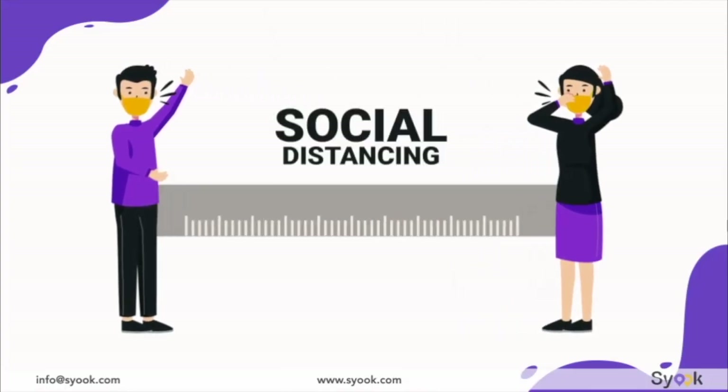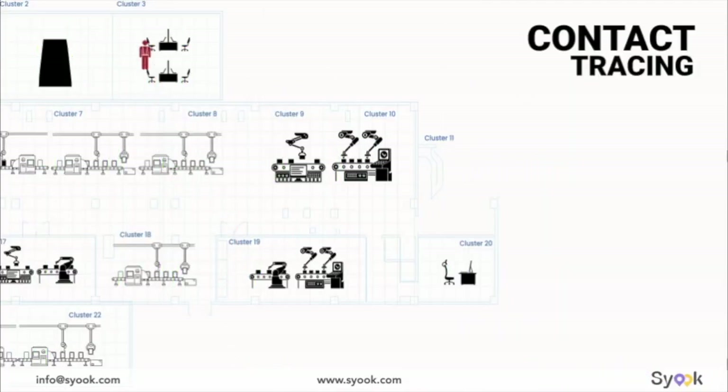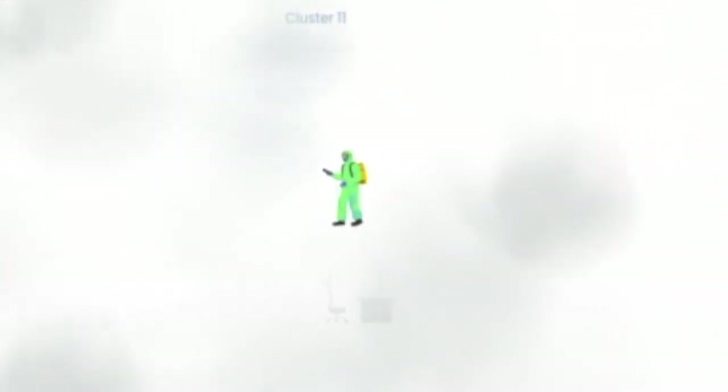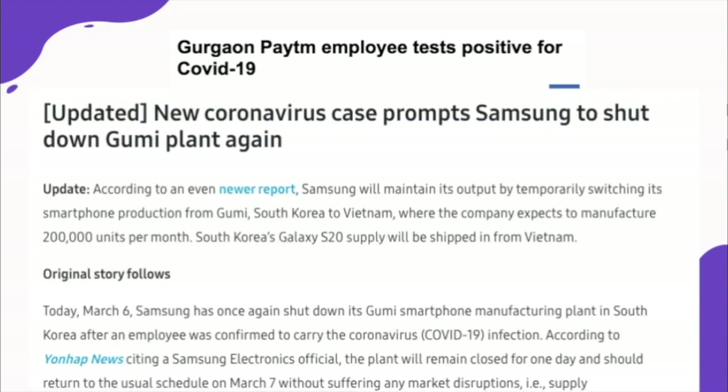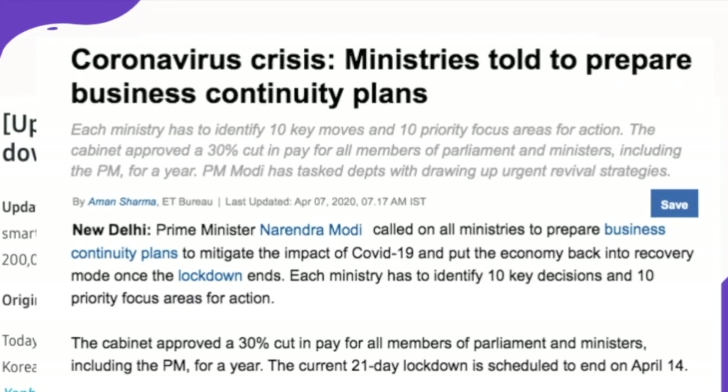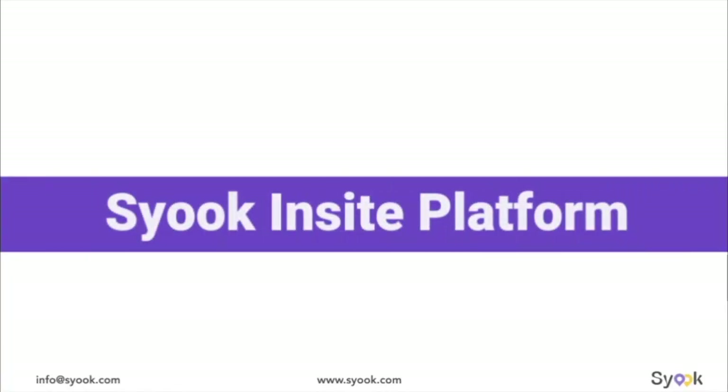Social distancing, contact tracing with isolation, and sanitization are the only tools to reduce the spread of the virus. As we move towards a phased withdrawal from a lockdown, business continuity will be a challenge. This is where Sioux can help.